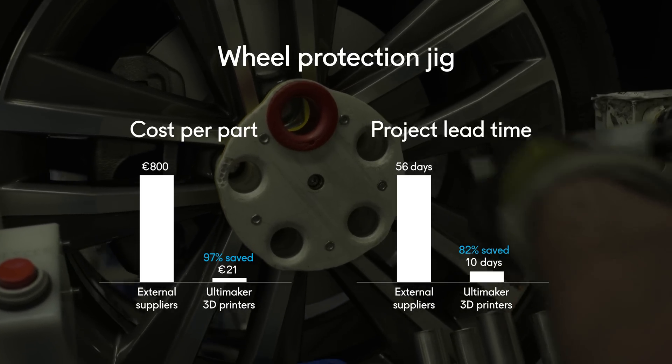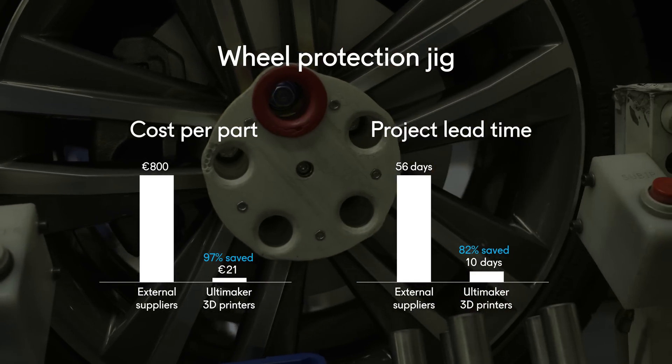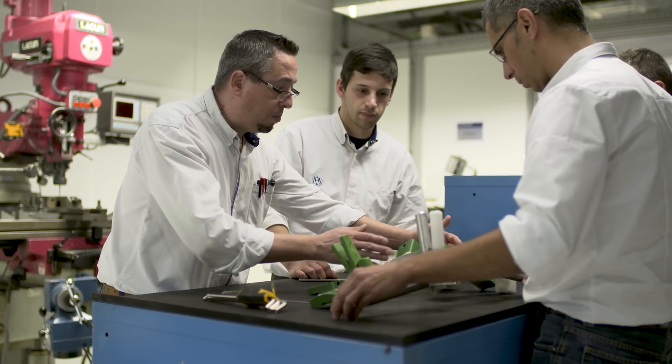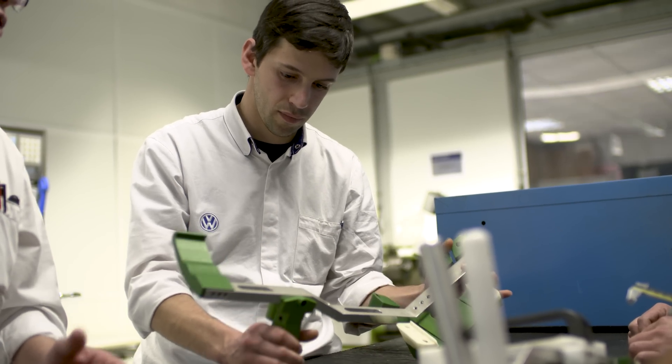From idea to prototype we now take on a simple project one hour to one and a half hours, whereas previously with external suppliers it took two to three weeks.